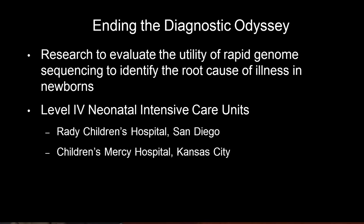Good morning. I'm Stephen Kingsmore, and my team is doing research of two types.